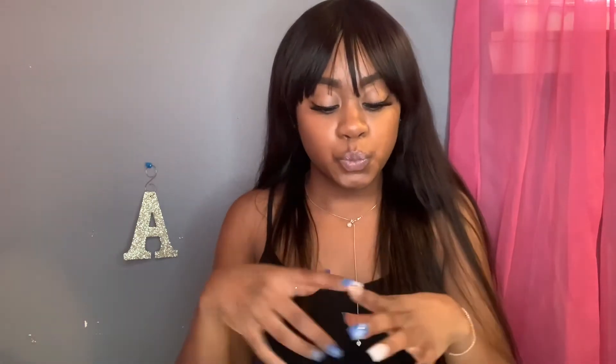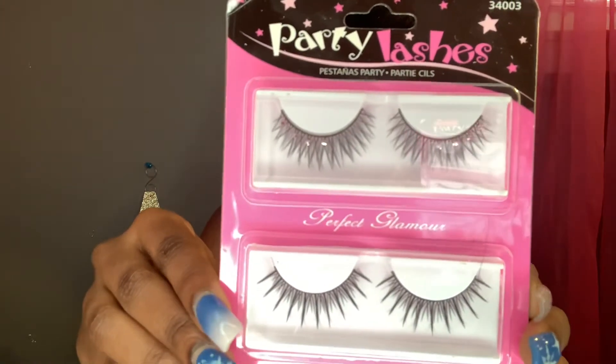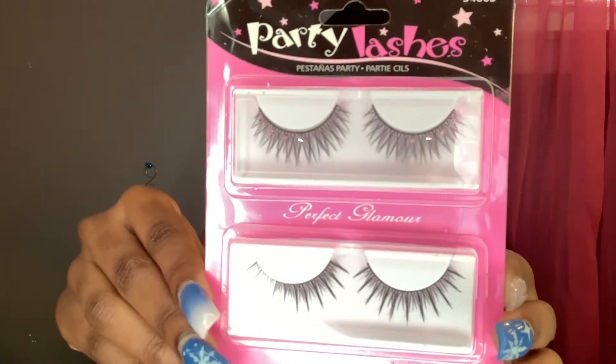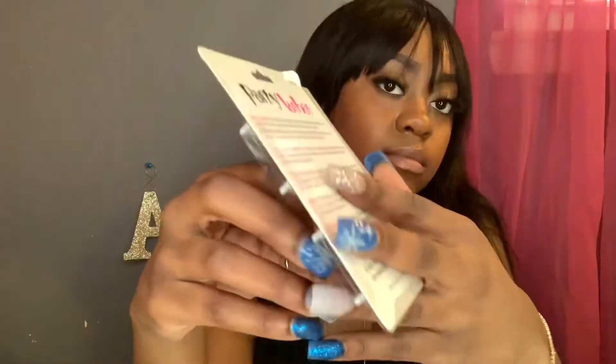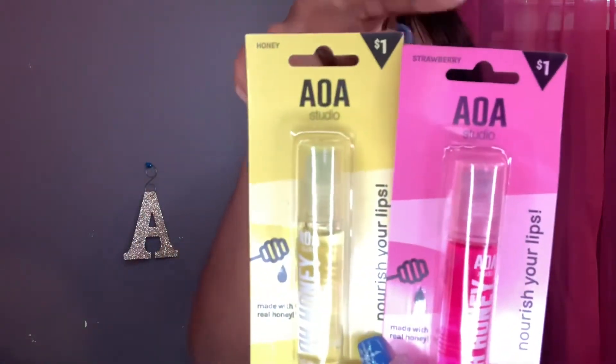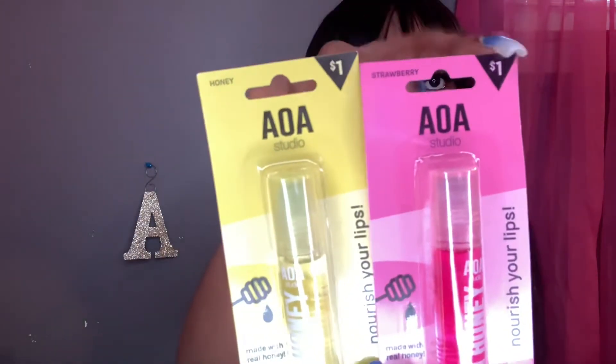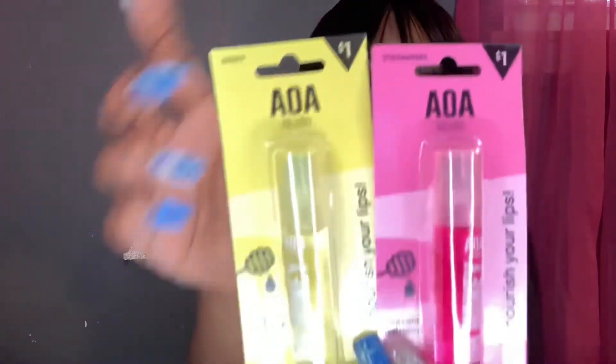Before we start the video, make sure you are moisturized so the girls don't come for you in the comments! These are some little lashes I'm going to play with — I don't really like these thin plastic lashes. And this is all I wear: lip oils. They are not too sticky and these are the only ones that work for me.